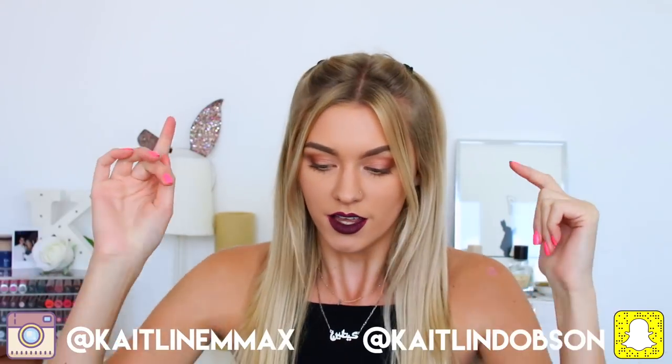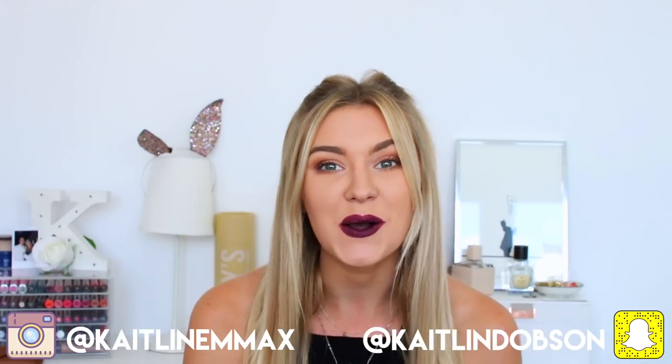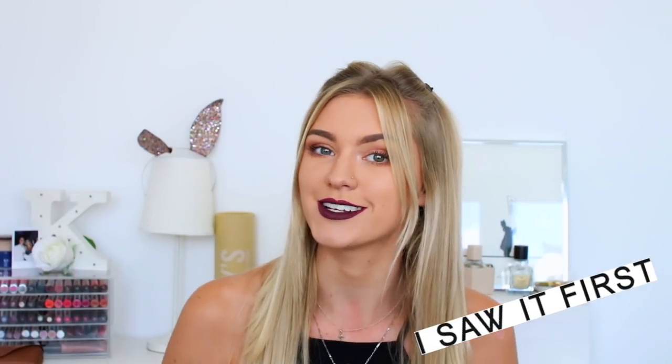Hey everyone, welcome back to my channel. It is Caitlin here and today I'm doing a haul because I like buying clothes and I'm really bad at it. So I have more clothes to show you - I have a haul today! It is all one brand, which is quite exciting. It is from I Saw It First. They did send me this stuff, so thank you very much to them.